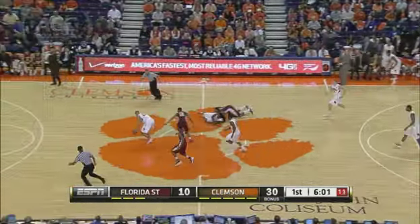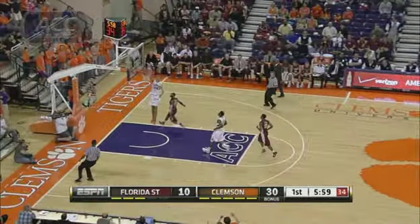We talked so much about Florida State's defense — how about this defense from Clemson? Off and running: Rod Hall with the steal, and that's Milton Jennings with the dunk.